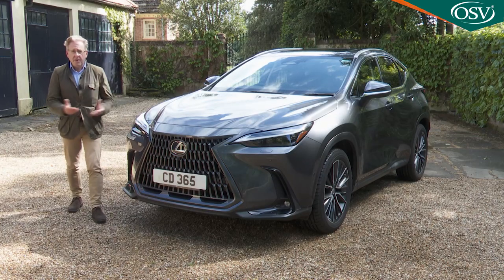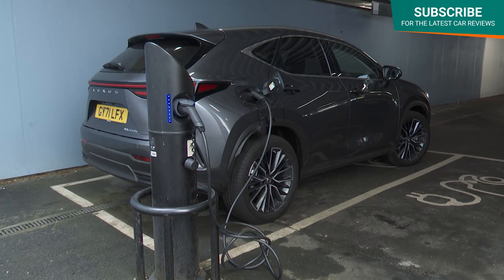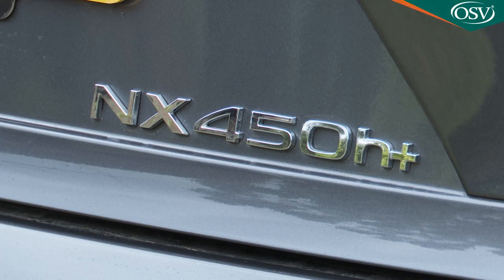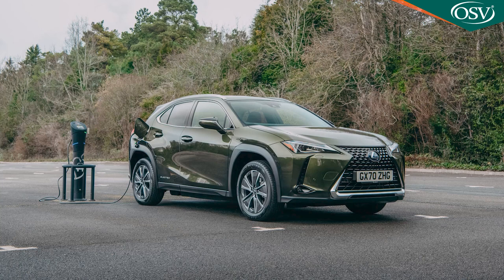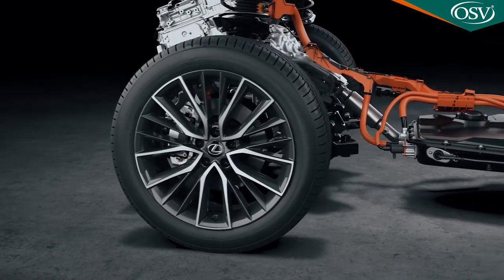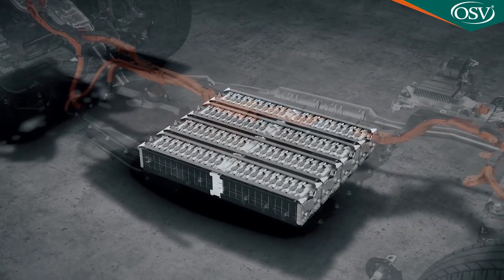It's rather confusing that Lexus has never brought us a plug-in hybrid before the NX450 Plus plug-in model we're looking at here. After all, the brand has championed hybrid engines for the last decade and in 2020 even brought us a full EV, the UX300E. But never a petrol plug-in until this car, despite all the relevant tech being on offer through parent conglomerate Toyota.